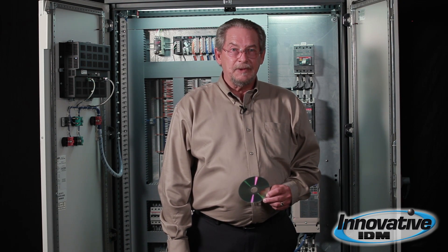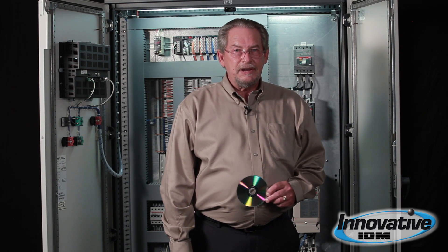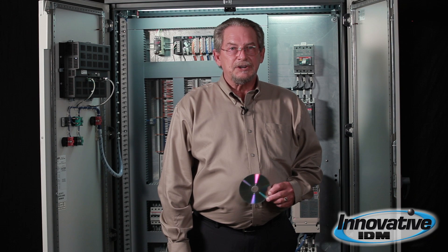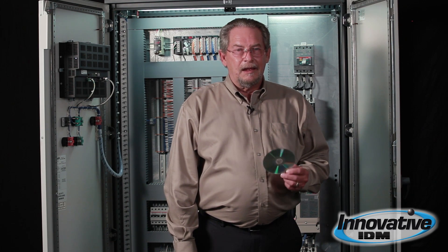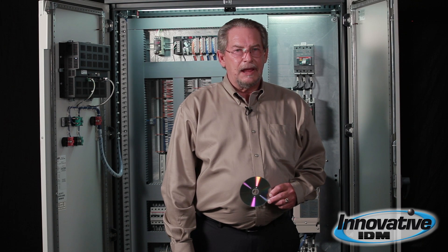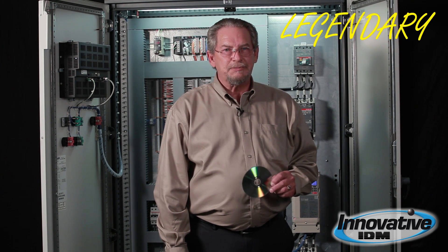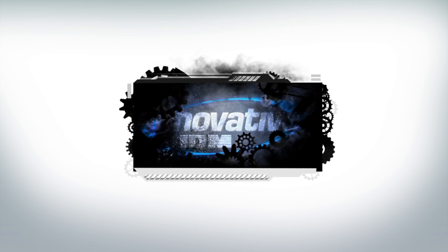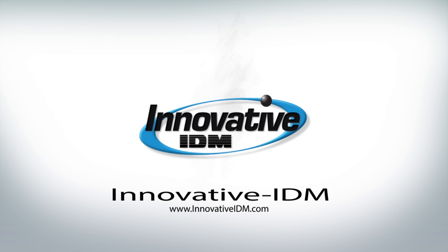We can help with that backup issue. Give us a call at Innovative IDM or go on our website at InnovativeIDM.com. Look in the field service section and request some help. Give me a call — I'll be glad to help. After all, we're the home of legendary customer experience. We'll be glad to hear from you.